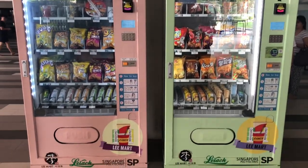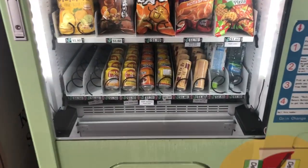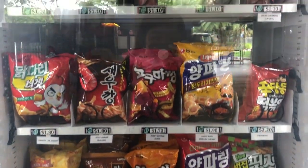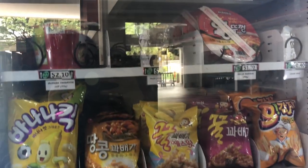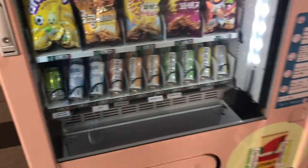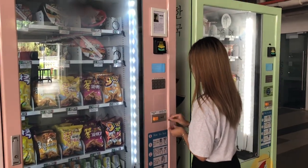Korean food is becoming increasingly popular in Singapore, so what could be better than having two Korean food vending machines in Singapore Poly itself? The vending machines offer a wide variety of foods such as tteok, instant noodles, and drinks such as sodas and plain water. The prices are not very expensive and are pretty affordable, considering the wide variety of choices — especially for the tteok and instant noodles. So what are you waiting for?